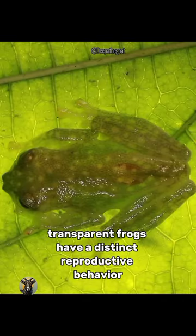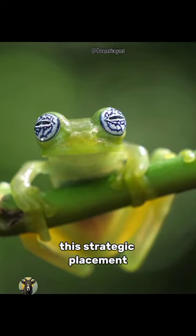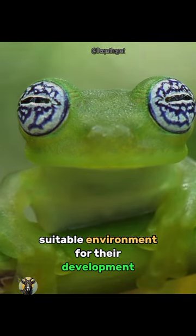Transparent frogs have a distinct reproductive behavior. The females lay their eggs on the underside of leaves, typically overhanging streams or water bodies. This strategic placement helps to keep the eggs safe from potential predators and provides a suitable environment for their development.